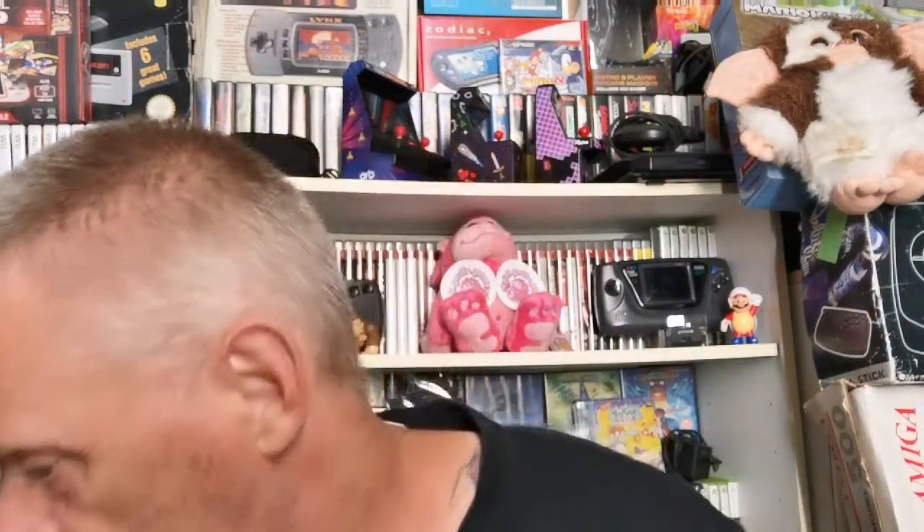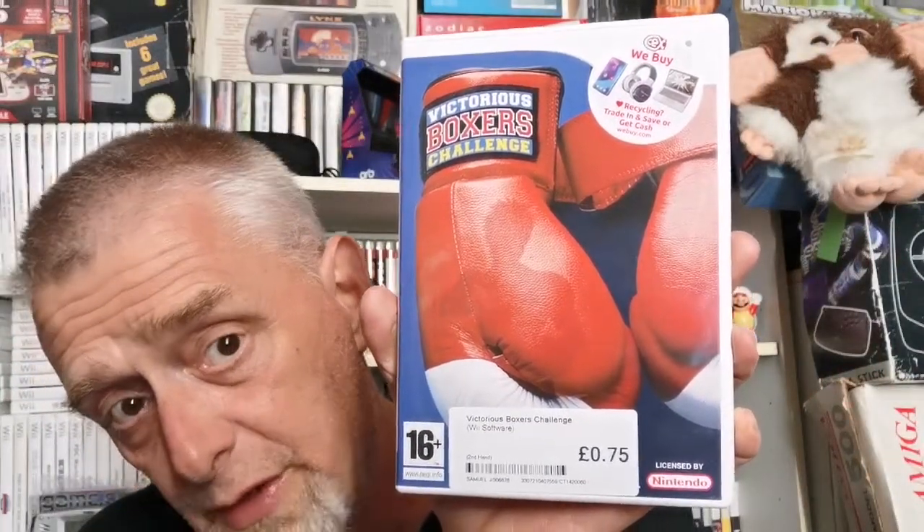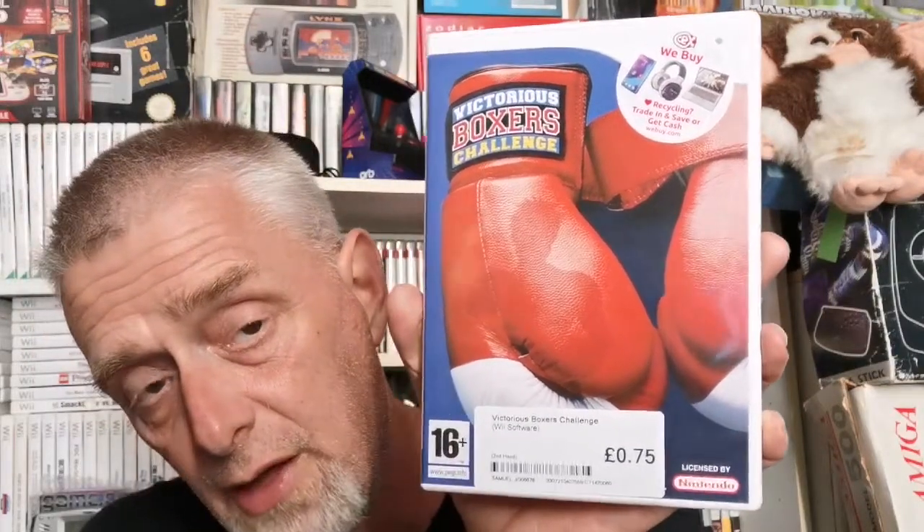Moving on to the two Cash Converters from today. Starting with Chatham CX — I'll do them first as it's the smaller lot. I actually went back for one title in particular. First up though: Victorious Boxing Challenge for 75p — very surprised I didn't have this one already. Very pleased to add that to the collection.